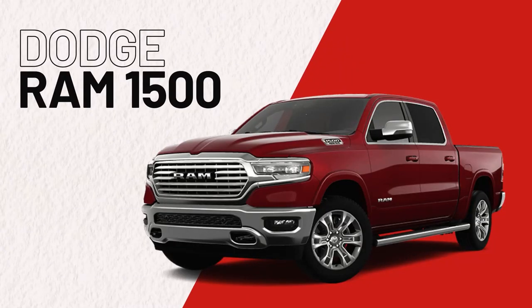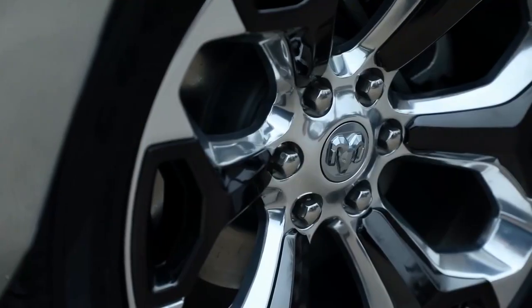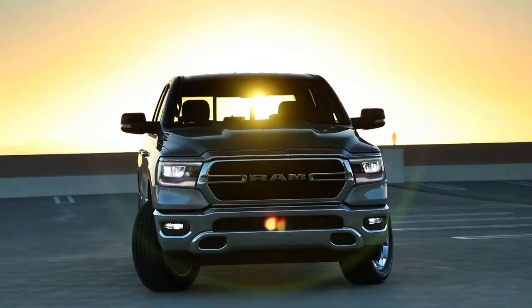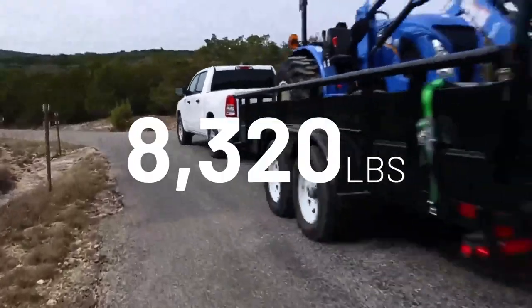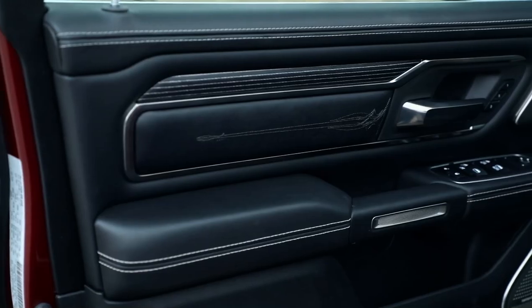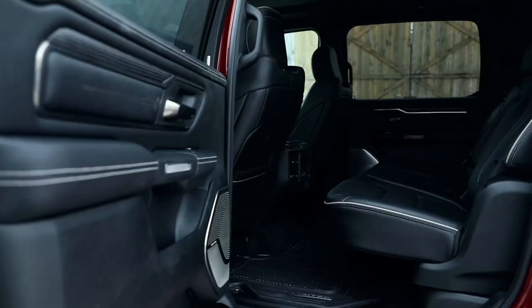The Ram 1500. Built for tough work but with refined road manners and a comfortable interior, the Ram 1500 is a good choice for an everyday pickup. Depending on the trim, you can tow 6,180 pounds or all the way up to 8,320 pounds. The Ram 1500 offers a mix of traditional and modern interior touches to complement the rugged exterior design and impressive specs.